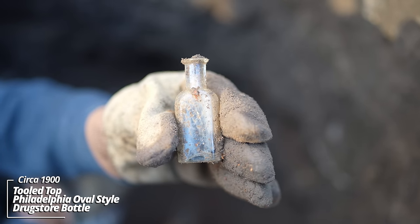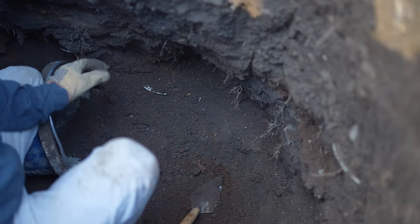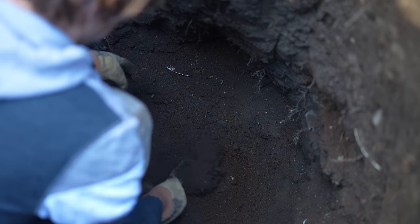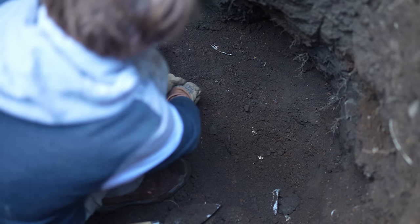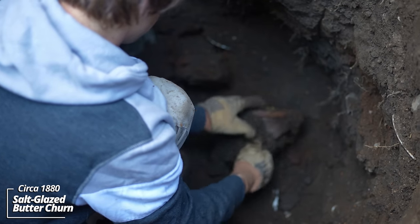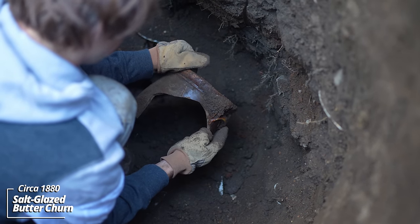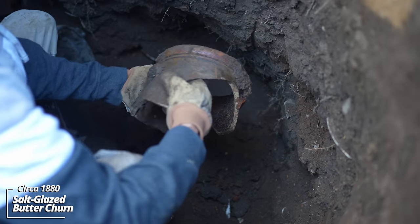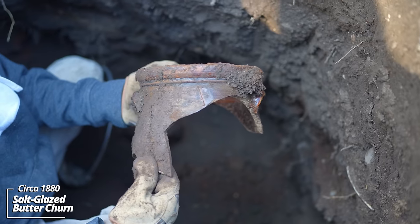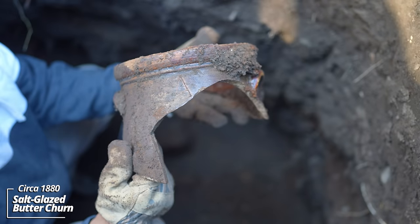Underneath here is this big ironstone piece. I'm going to try pulling it up — it's kind of stuck in. Maybe some pieces will come up with it. Wow — that's an oldie. Got an A stamped into it; I think it's a butter churn. That's a really old one — could that be 1860s maybe? You can see the letter A stamped in it, and it's a kind of typical salt-glazed piece.